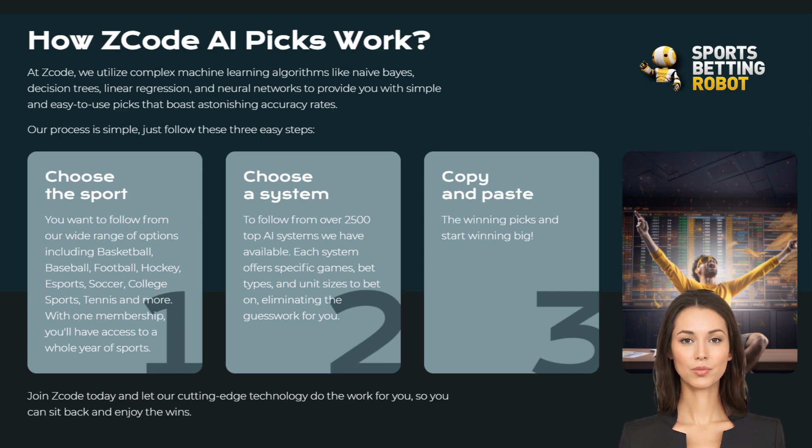Now don't worry if you're not a tech wizard. Using Z-Code AI Picks is as easy as pie. You simply log into the platform, and boom! You're greeted with a clean, user-friendly interface showing you the day's top picks.